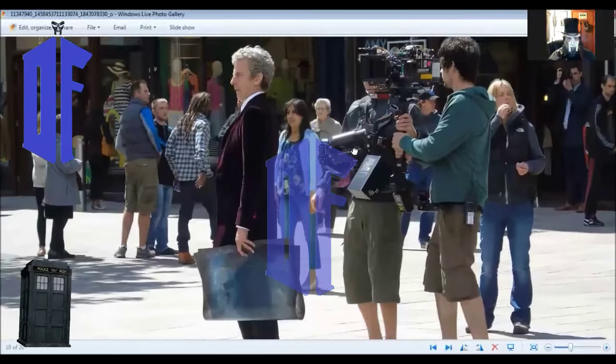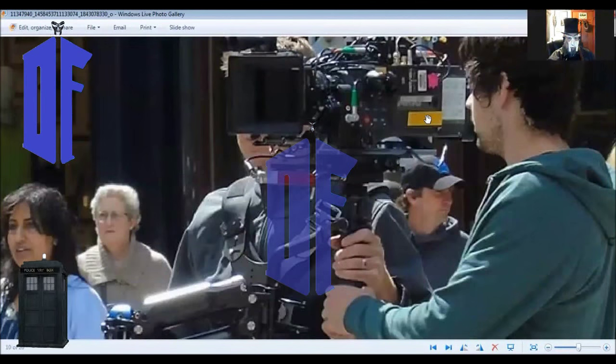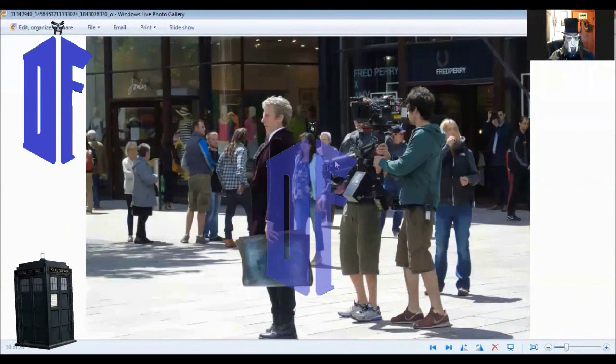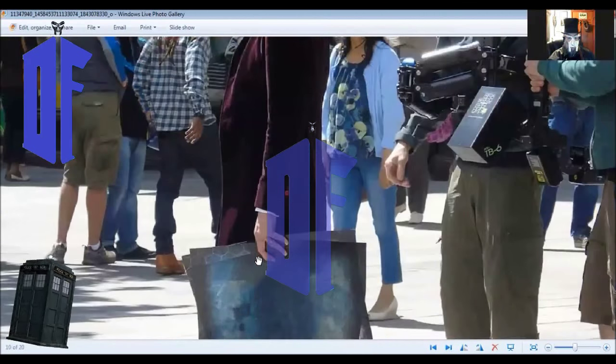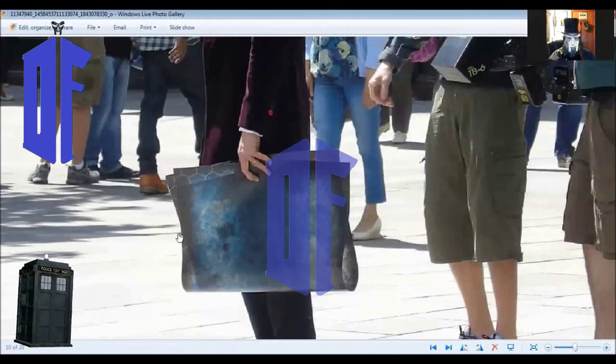Setting up the cameras. I love the detail he went in on with these photos — very, very good resolution here. Let's get a good look at that.